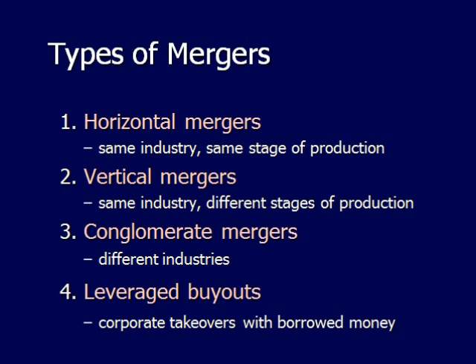A vertical merger is when there are two companies in the same industry but at different stages of production — for example, AOL buying up smaller companies that address different Internet needs.